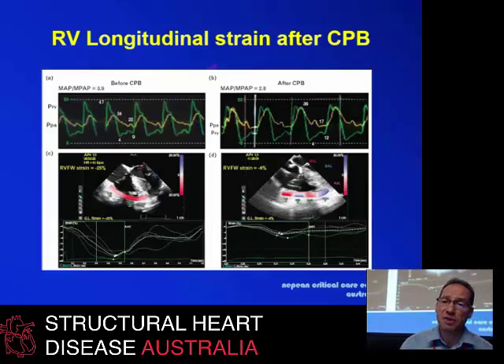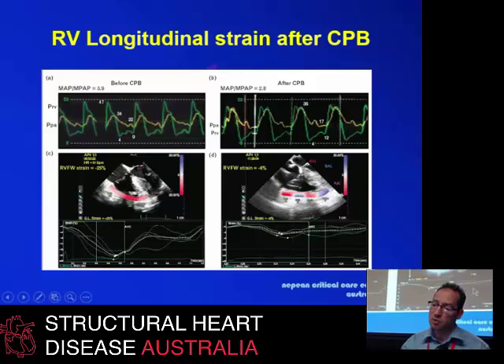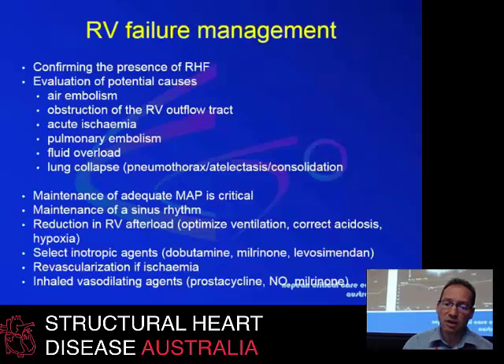Longitudinal strain after cardiopulmonary bypass can be assessed. Bypass itself can induce significant changes in strain — in other words, reduce the displacement of the myocardial fibers themselves — which may lead to reduced function as a somewhat objective way to measure cardiac contractility.